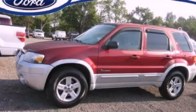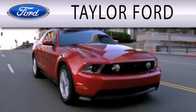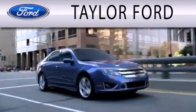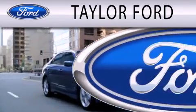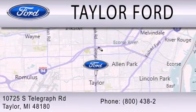Contact us today to arrange your test drive. Taylor Ford is dedicated to doing everything possible to ensure that the experience you have selecting your next vehicle is as pleasant as possible. We are located at 10725 South Telegraph Road in Taylor.